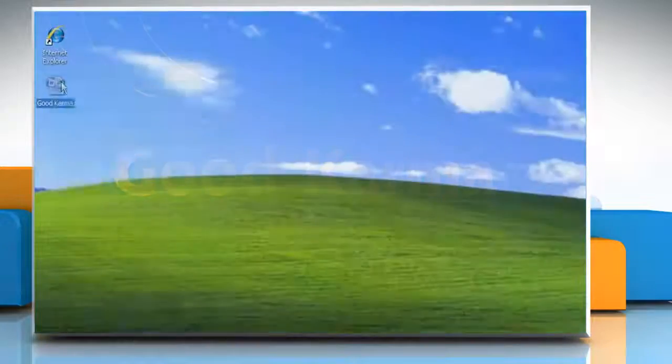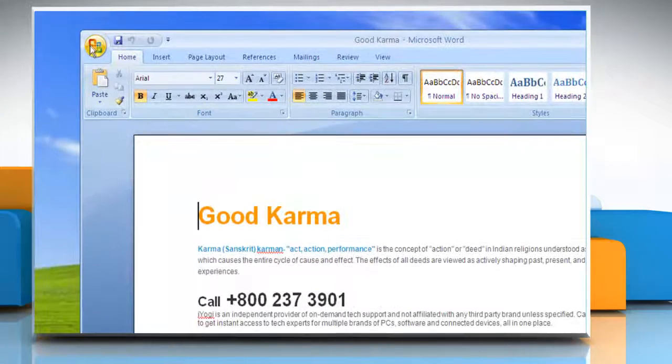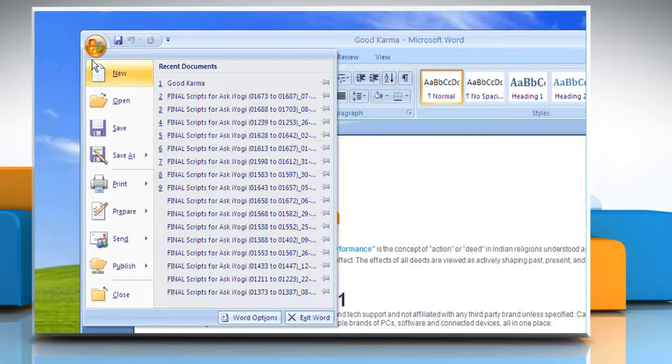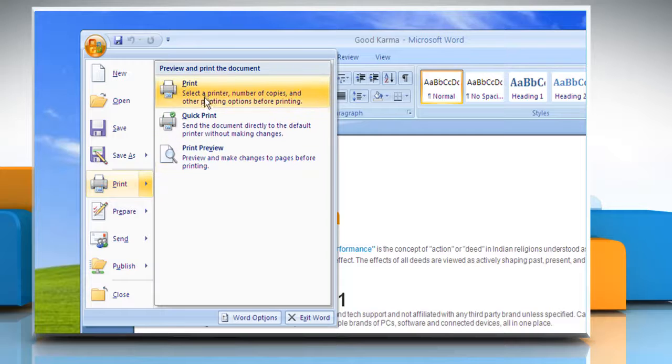Follow me. Open the Word document. Click on the Office Orb — the circle with the Office logo in the top left-hand corner of the screen. Move your mouse down to the print option and click on Print.